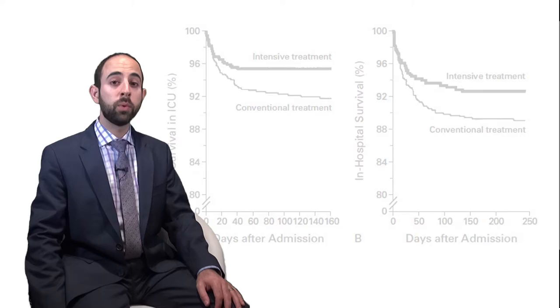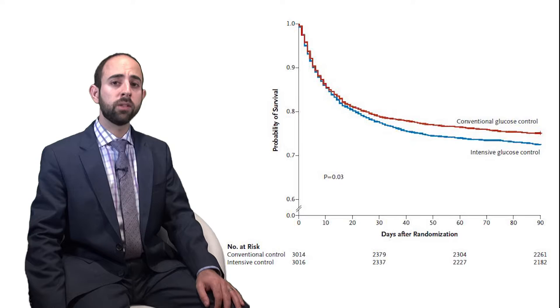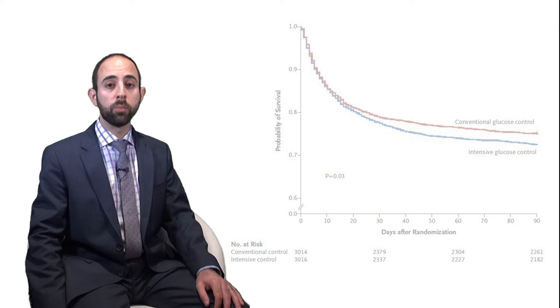Glucose control in the intensive care unit has been a hot topic since the early 2000s, with Van den Berghe's New England Journal of Medicine study demonstrating mortality benefit to tight glucose control in critically ill surgical patients. In 2009, the NICE-SUGAR trial showed that intensive insulin therapy compared to conventional increased mortality. This was shown to be largely driven by increased incidence of moderate to severe hypoglycemia in the intensive therapy group.